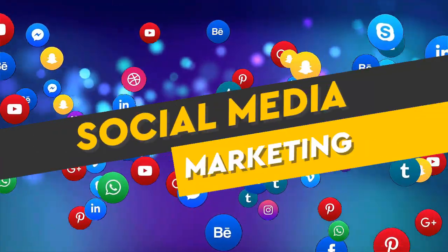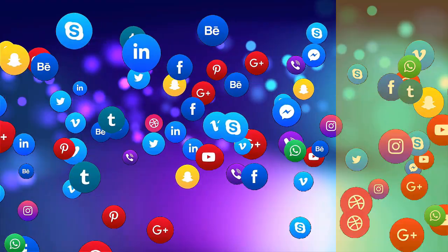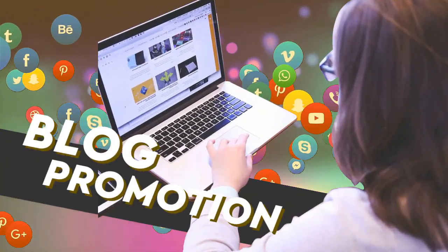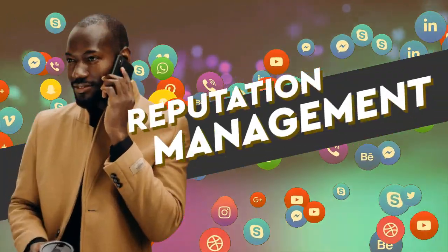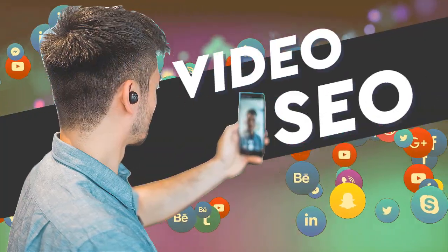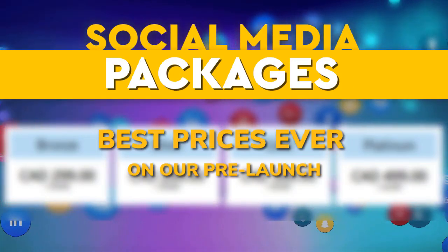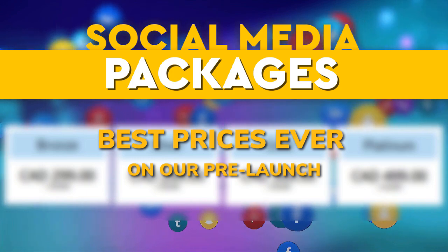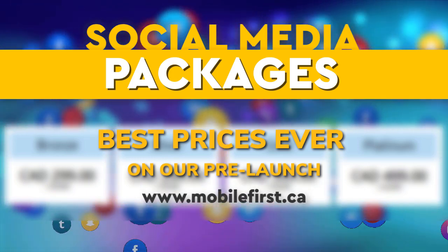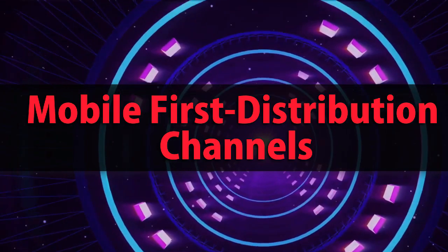Mobile-first social media marketing: online marketing, video SEO, and social media marketing packages. Pre-launch pricing available — check it out at mobilefirst.ca. Mobile-first distribution channels.